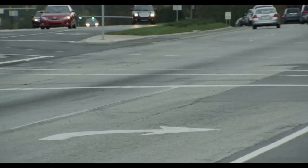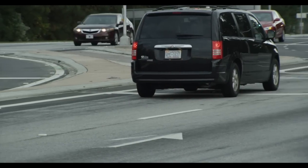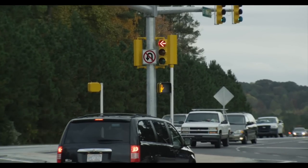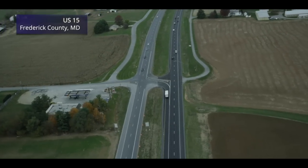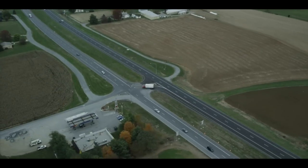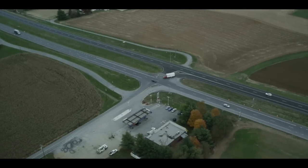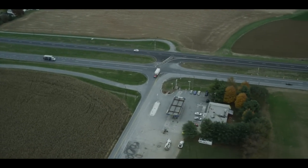RCUT intersections have been built with pedestrian facilities, including marked crosswalks, refuge islands, and pedestrian signals. Whether signalized or unsignalized, the RCUT can be an excellent choice for intersections along divided highway corridors. Not only is it safer, the RCUT can be a cost-effective choice for locations where additional capacity, or even a full interchange, may be needed in the future.